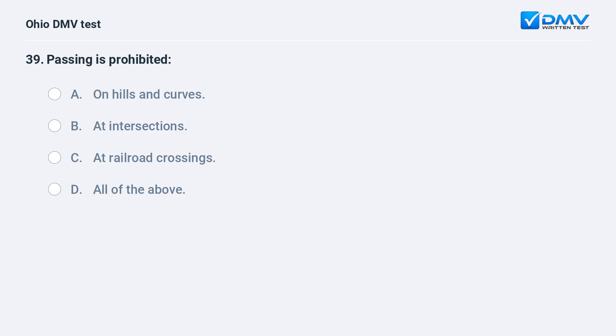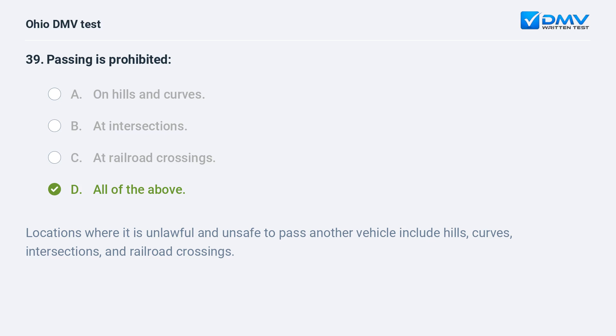Passing is prohibited: A. on hills and curves, B. at intersections, C. at railroad crossings, D. all of the above. The answer is D, all of the above. Locations where it is unlawful and unsafe to pass another vehicle include hills, curves, intersections, and railroad crossings.